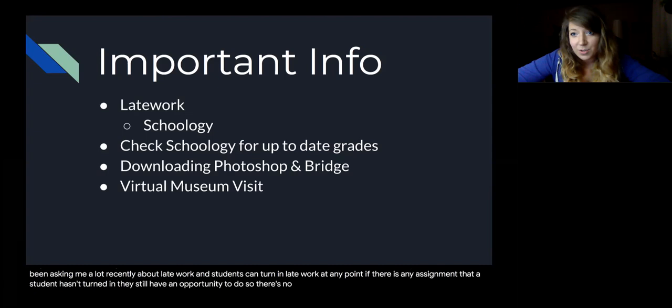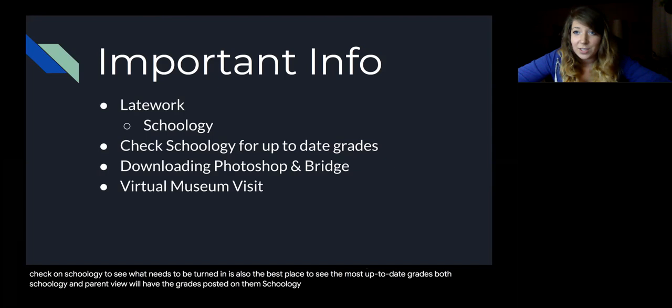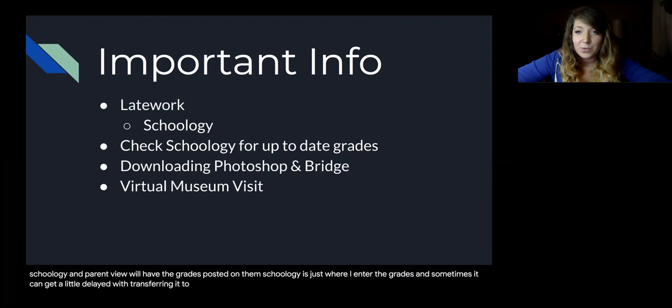You and your student can check on Schoology to see what needs to be turned in. Schoology is also the best place to see the most up-to-date grades. Both Schoology and ParentVue will have the grades posted on them. Schoology is just where I enter the grades and sometimes it can get a little delayed transferring to ParentVue, so if there's any issue with seeing grades on ParentVue, make sure to check Schoology.